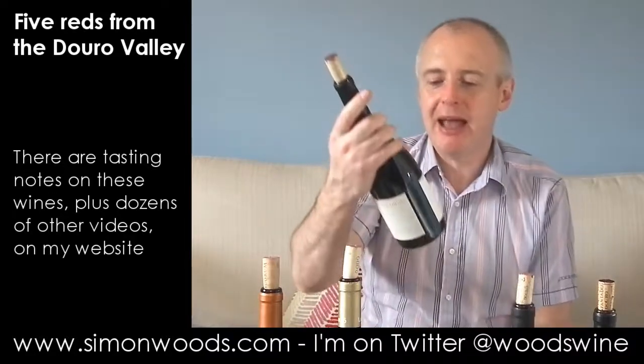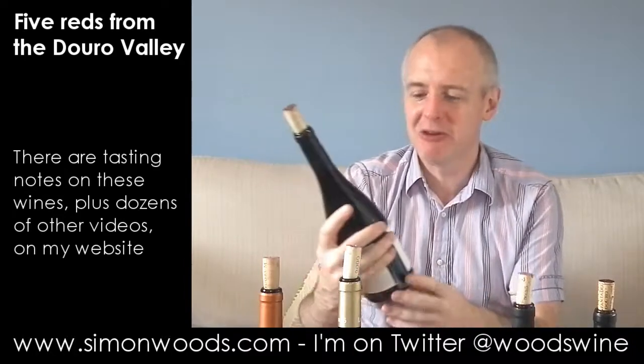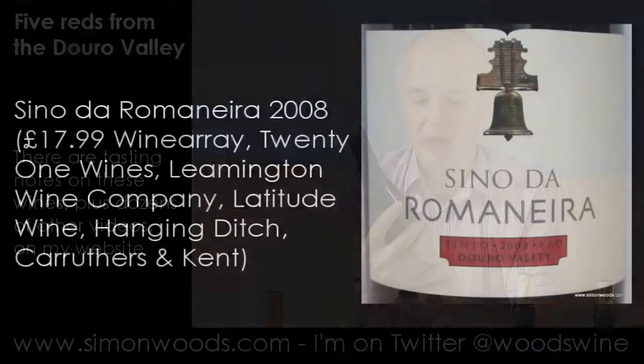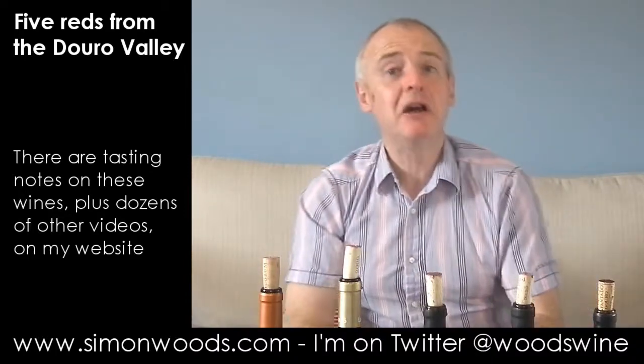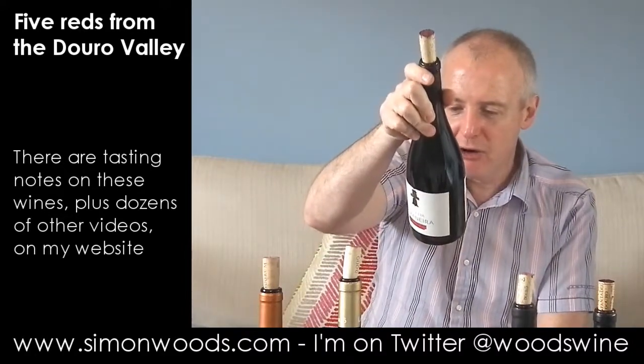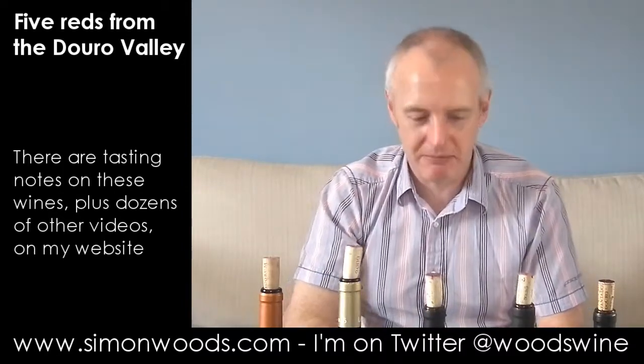Let's see whether we can say the same for — it's not his big brother, I think there's a bigger brother called Quinta de Romanera, and maybe even a Quinta de Romanera Reserva — but this is Sino de Romanera. Sino apparently refers to a bell, and there is a bell on the label that hangs over the entrance of the main house of the Quinta. Well, I don't know if you remember Leslie Phillips going 'Miss Belle ding-dong' — it is a bit of a ding-dong of a wine.